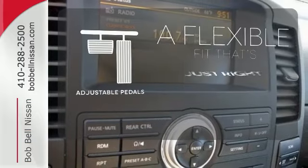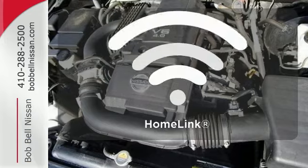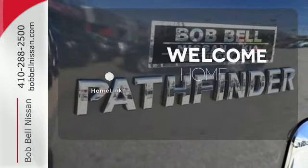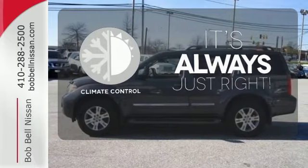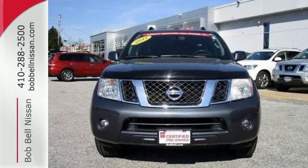This vehicle is the right size for everyone with the adjustable pedals. Program garage door openers, gates and lighting systems with HomeLink. Set it and forget it with the climate control. Round up your friends or family and plan an excursion in this SUV today.